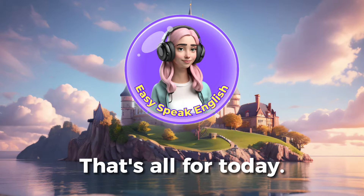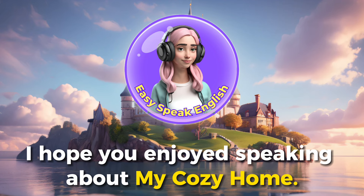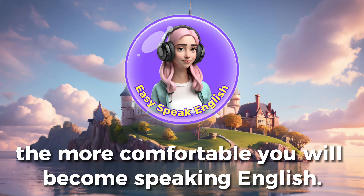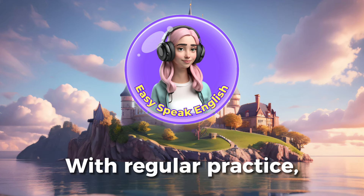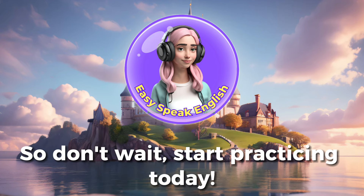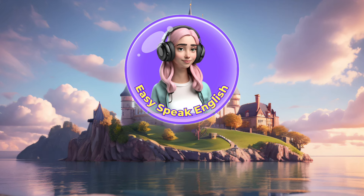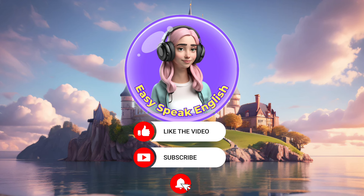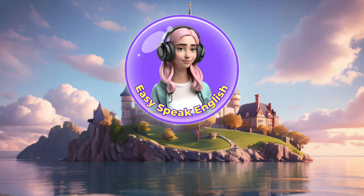That's all for today. I hope you enjoyed speaking about my cozy home. The more you practice, the more comfortable you will become speaking English. With regular practice, you will see improvement in your English listening and speaking skills. So don't wait, start practicing today. Don't forget to hit like and subscribe to the channel so you won't miss the next lesson. Thanks for watching.